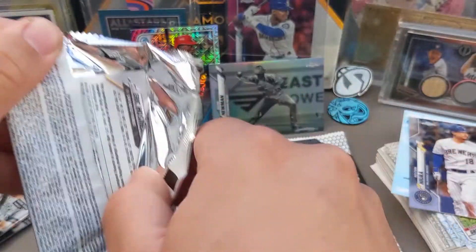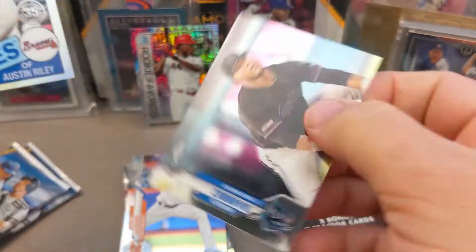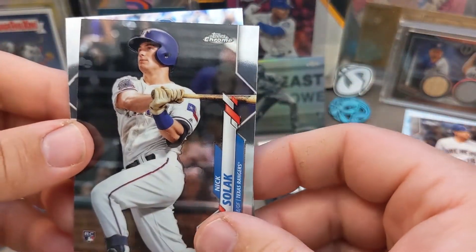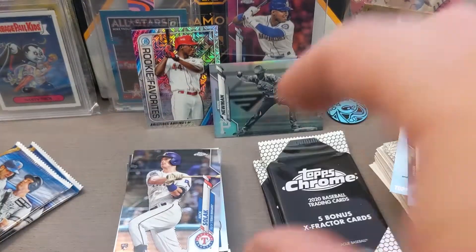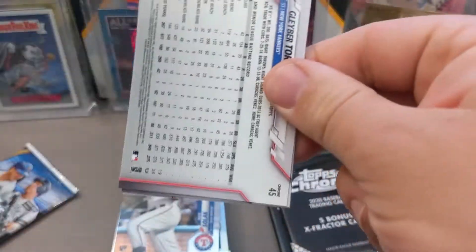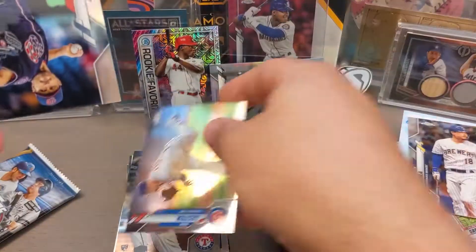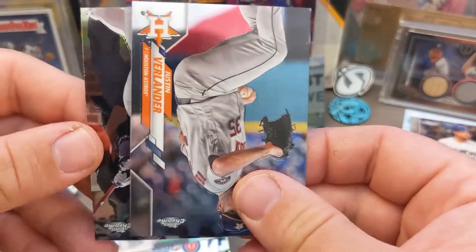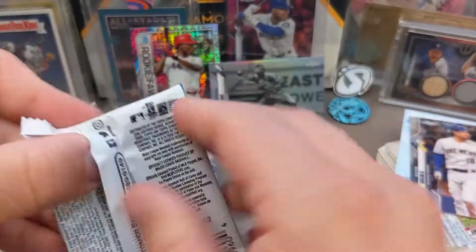I only have a few more packs of the base and then I've got my X-Factors to get through. We got Ramirez and Austin Riley, a 35th anniversary card, and Nick Solak rookie card — I'm down with Nick Solak. I don't know the value of the reverse negative card, but that thing's pretty sweet. I'm not sure if it beats the Aquino at this point, but I do have a redemption, which is pretty cool — I don't think I've ever pulled a Topps redemption before. We got Verlander and Gleyber Torres to finish off that pack.